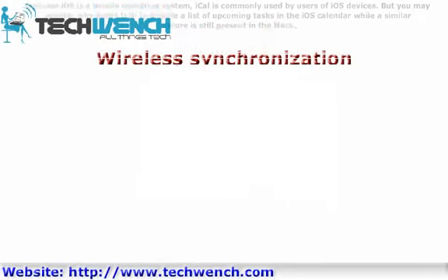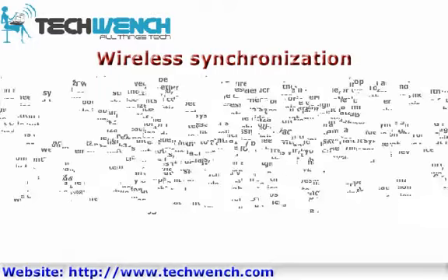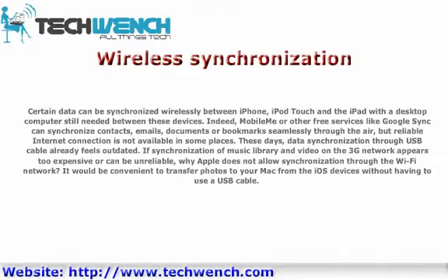Wireless Synchronization. Certain data can be synchronized wirelessly between iPhone, iPod Touch, and iPad, but a desktop computer connection is still needed for other data. More and more free services like Google Sync can synchronize contacts, emails, documents, or bookmarks seamlessly over the air, but a reliable internet connection is not always available. These days, data synchronization through a USB cable already feels outdated. If synchronization of music and video libraries over 3G appears too expensive or unreliable, why doesn't Apple allow synchronization through a WiFi network? It would be convenient to transfer photos to your Mac from iOS devices without a USB cable.